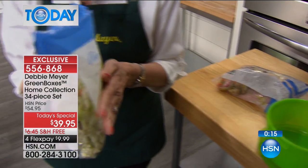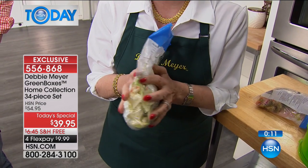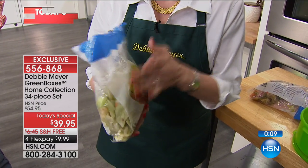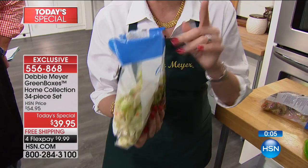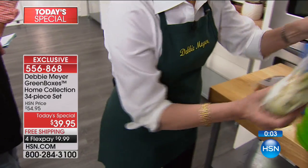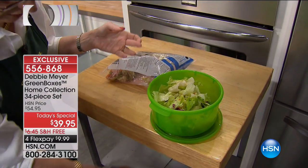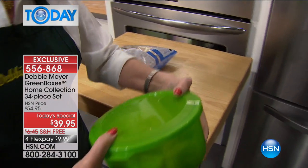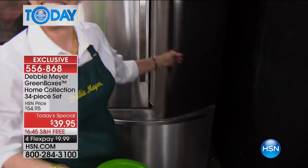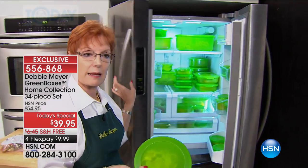You cannot reseal this and make anything last longer — you're actually sealing in the very problem. If you put your fruits and vegetables in a plain plastic bag or plain plastic container, all you're doing is trapping the ethylene gas. My boxes take care of that with their natural ingredients. Buy the salad bag because it's convenient, but when you get home, transfer the contents into my Green Box — that's all I'm asking.